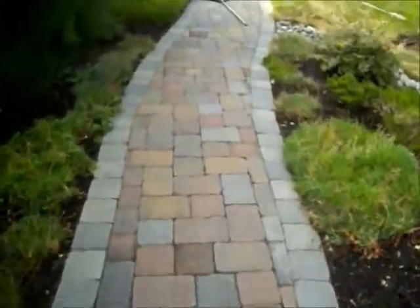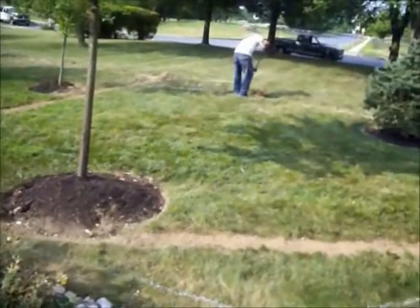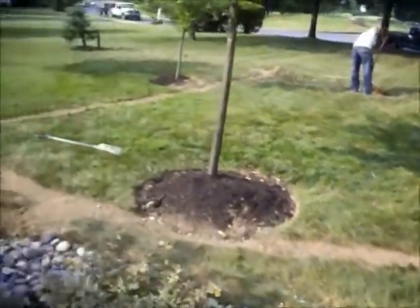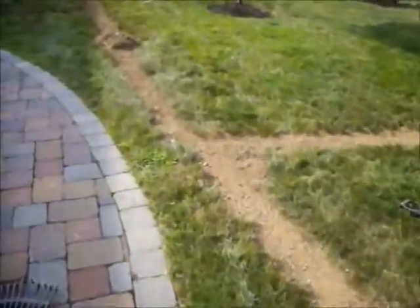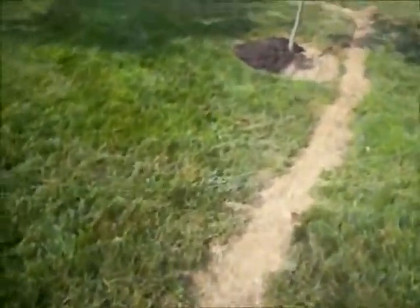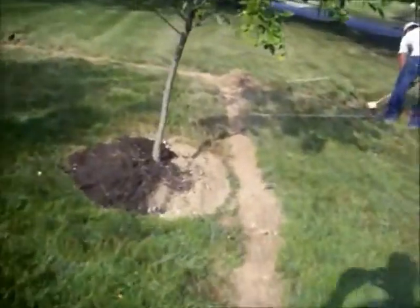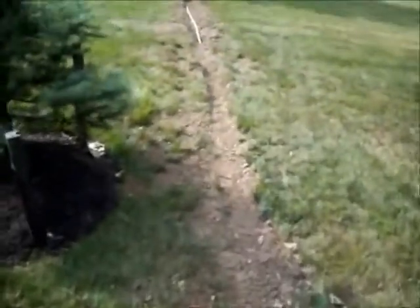Right now we have a crew here installing an irrigation system for the front lawn. You can see they've dug trenches, installed water lines, and they're installing sprinkler heads so the homeowner can water the lawn and have a nice lush green lawn.